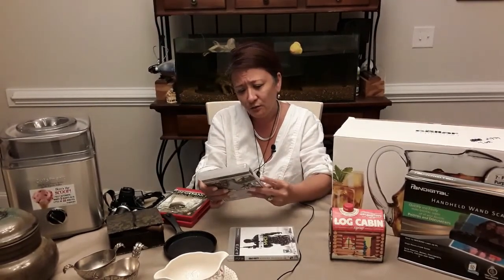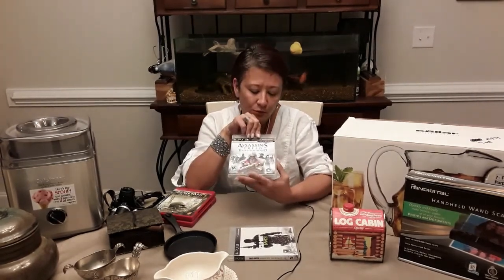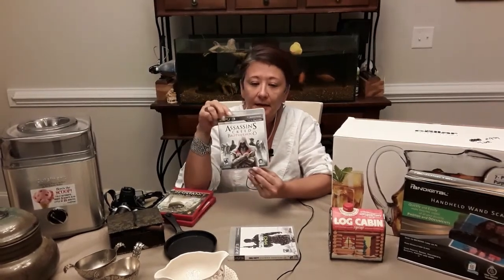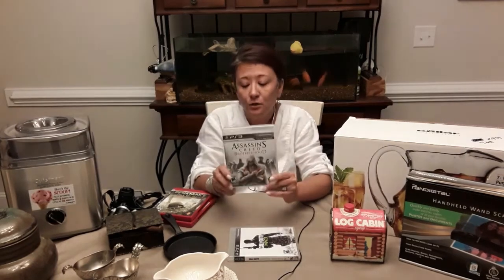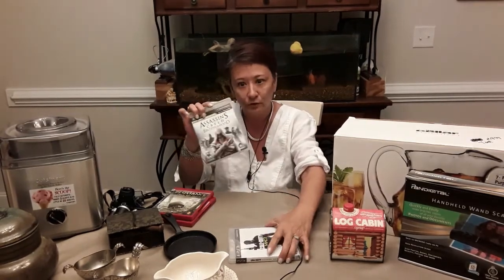Assassin's Creed Brotherhood is also a mature-rated PS3 game where you're exploring Rome. It has beautiful graphics and is about 15 hours in gameplay length. If you're into period games, this is one for those people.